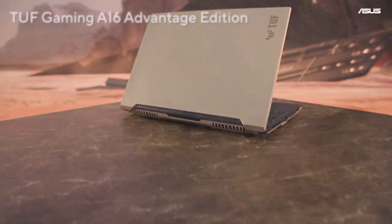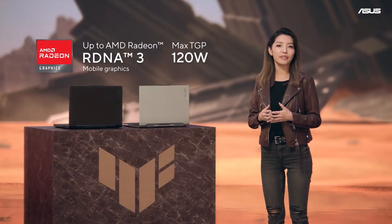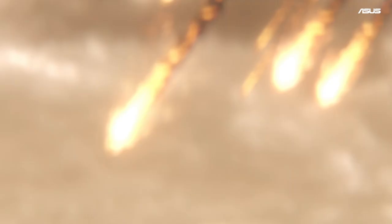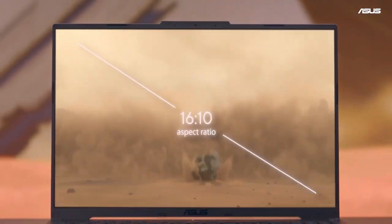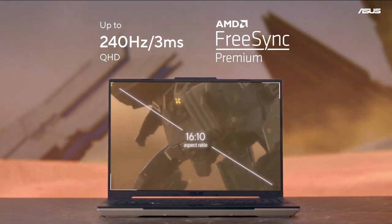The all-AMD TUF Gaming A16 Advantage Edition features up to an AMD Zen 4 Ryzen 9 processor, paired with an AMD Radeon RDNA 3 GPU, equipped with up to a QHD 240Hz panel with FreeSync support. Tear-free high refresh rate gaming will keep you at the top of the leaderboard.